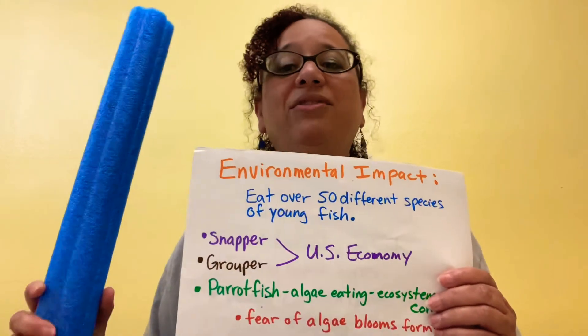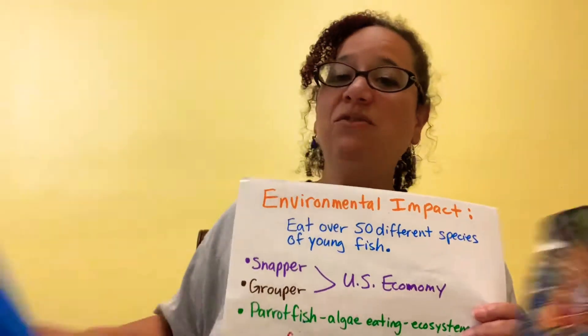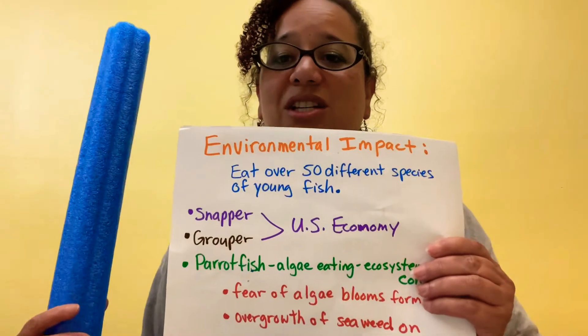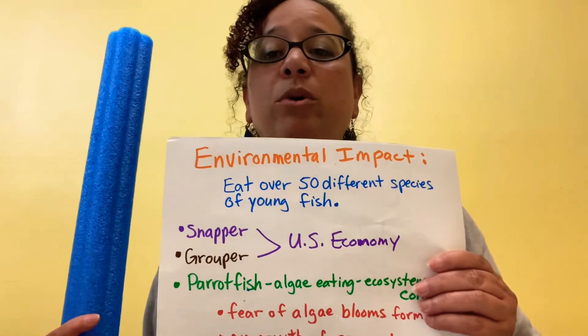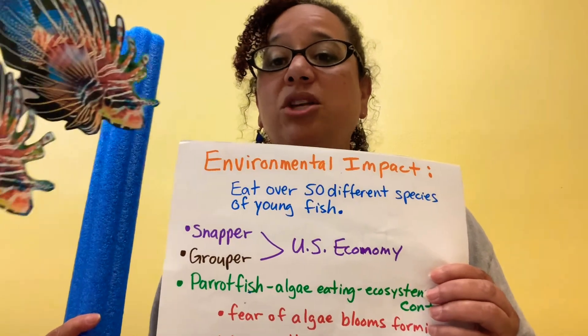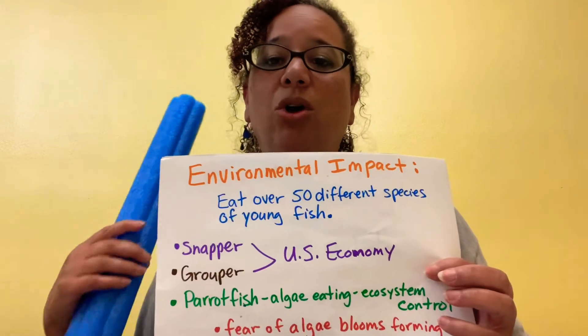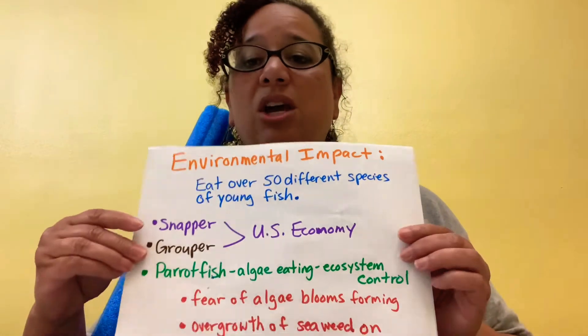The impact they have on the environment: they eat over 50 different species of young fish, including snappers and groupers, which are important for the United States economy. They also eat parrot fish, which are algae eaters and help control the algae in the ecosystem.